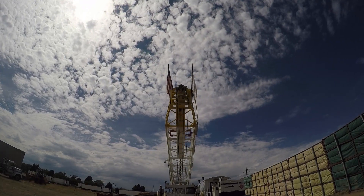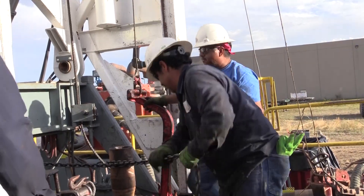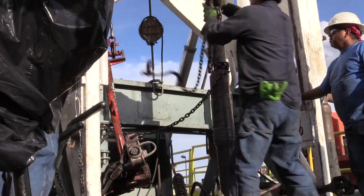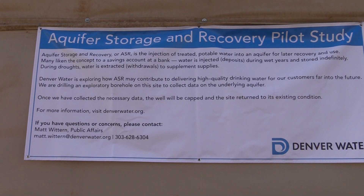It's an exciting time. It's an exciting project. We're going to test the feasibility of storing water underground. Crews are drilling to unlock the mystery of the Denver Basin. We're drilling what are called exploratory boreholes. It's all to evaluate deep rock formations for a concept called aquifer storage and recovery.